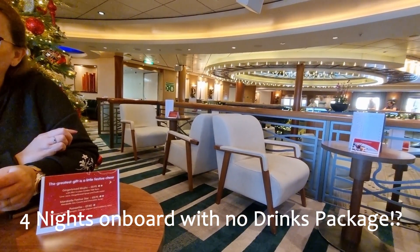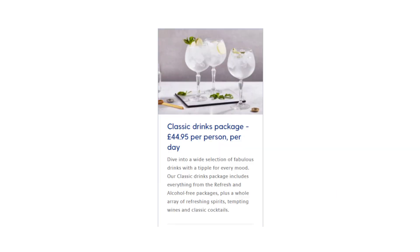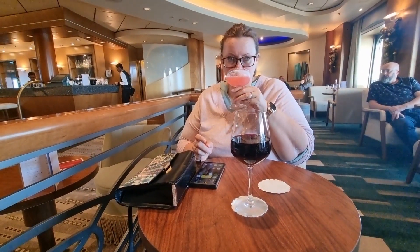A brief rundown of P&O drinks packages. These are P&O's current prices as of December 2023. You get 10% off if purchased before your cruise. Classic and Deluxe packages also give 20% discount off drinks that are not included in your package. If allowed, we would have likely chosen the classic package for a full night cruise, as the limited selection wouldn't bother us too much over a short period of time.